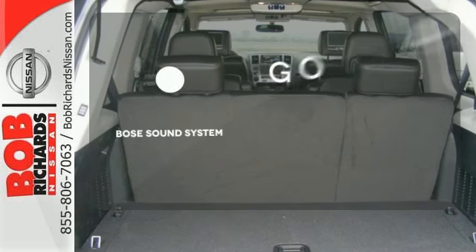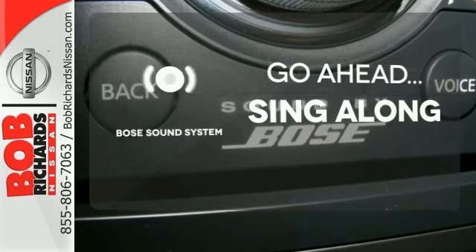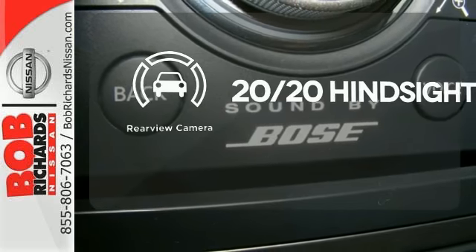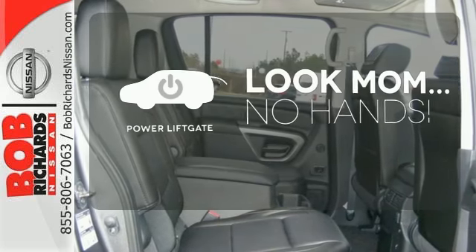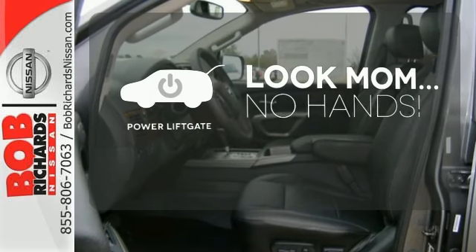Let your music envelop the cabin with the Bose sound system. See objects previously out of sight with a rear-view camera. Enjoy the hands-off ease of rear-door operation with the power liftgate.